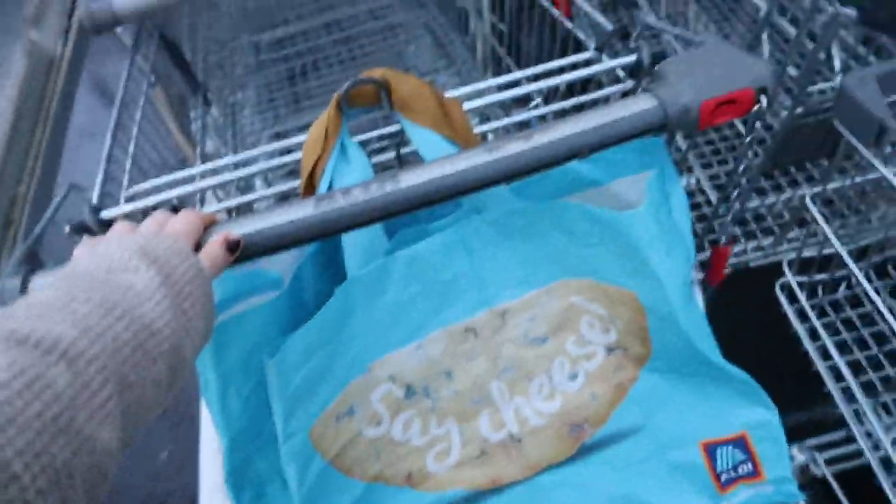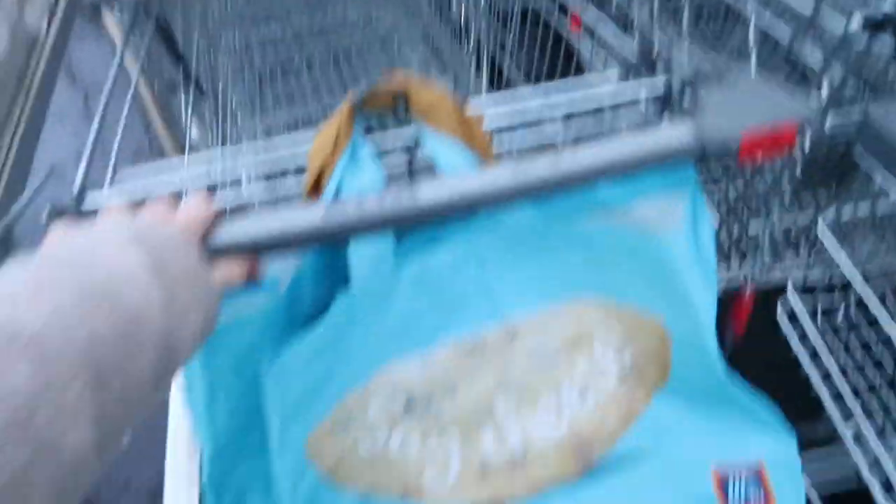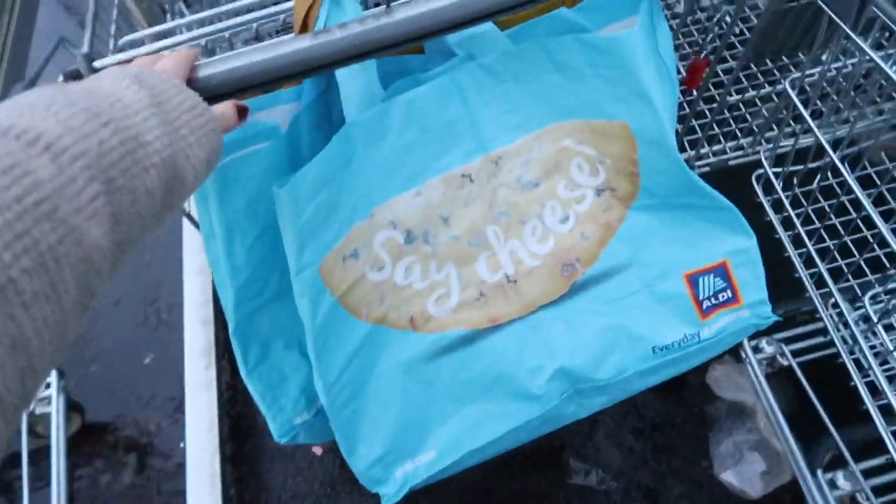The first mistake has been made — I've actually forgotten the pound for the trolley. Good news is I found a trolley that doesn't have a pound in and isn't attached to the others. So it's all good. Back to normal. Let's go.